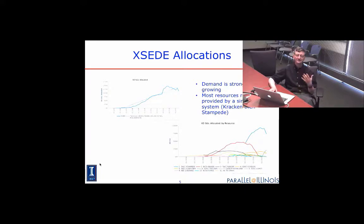Again, this is all in terms of compute cycles. It doesn't discriminate between cycles on a regular CPU, a GPU, an Intel PHI, or a vector machine. That big blip was the allocations on Stampede, the Intel PHI-equipped machine.